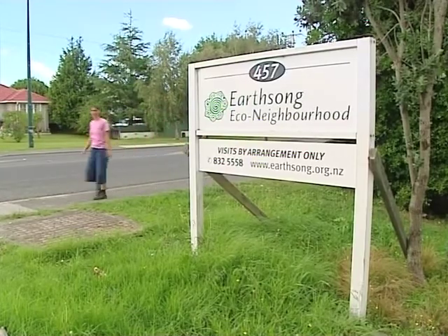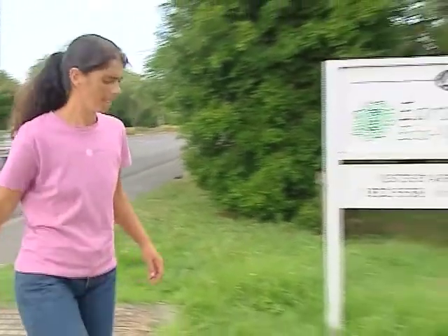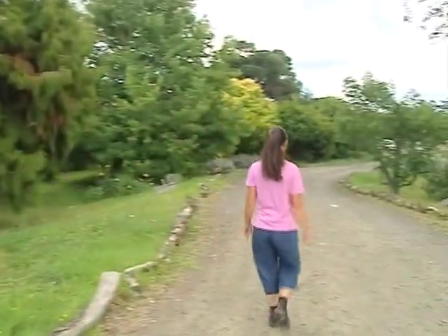Just ten minutes away from Tekainga, in Ranui, West Auckland, we've discovered an inspirational neighbourhood getting on with the job of sustainable living.